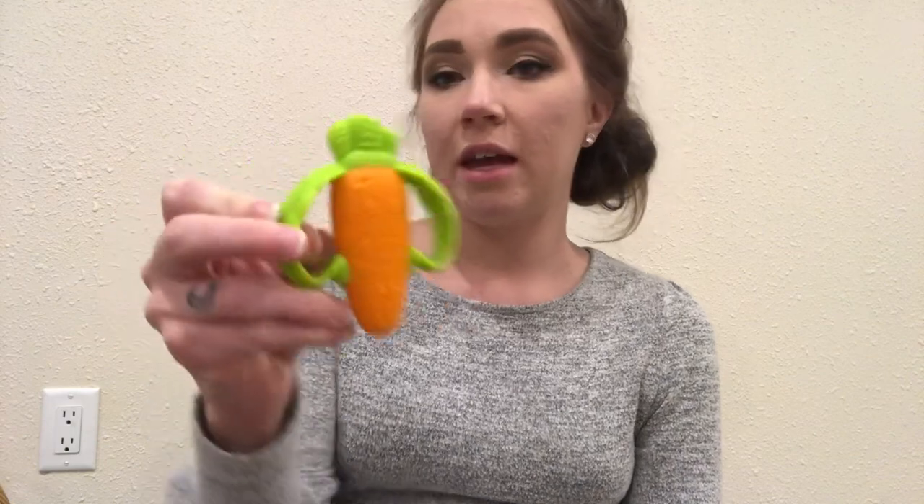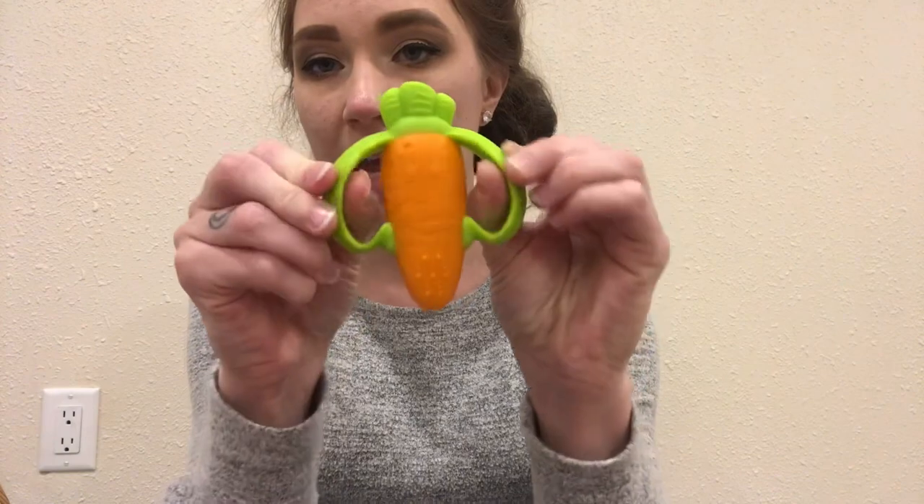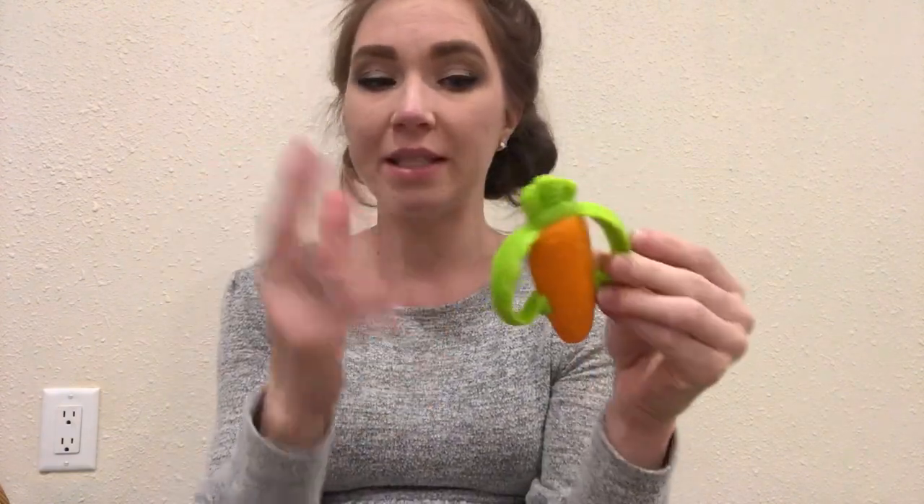Very last thing, since he is going to be young — I did get him a little carrot teether. This is the Infantino one and it is super, super cute. It has the little bumpies and the handles for him to grip. I felt like this was a good alternative because it's still like a food item.